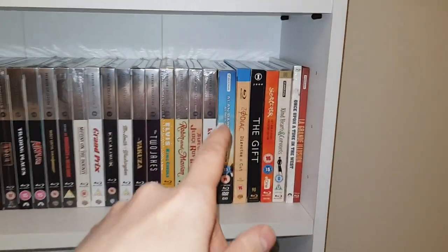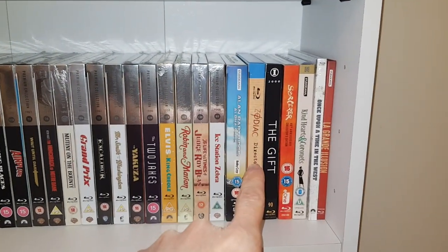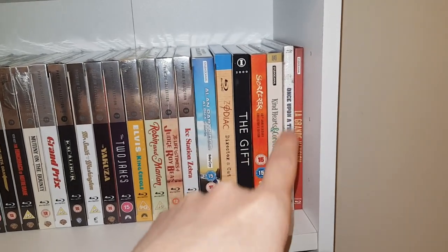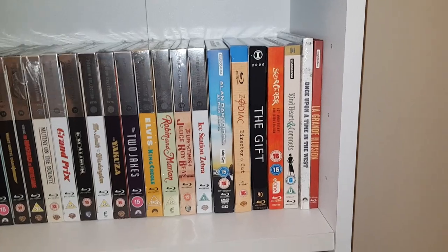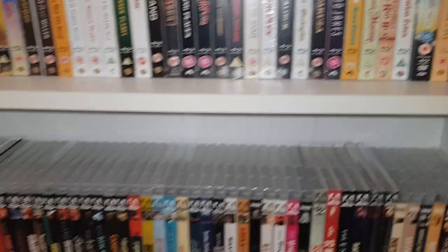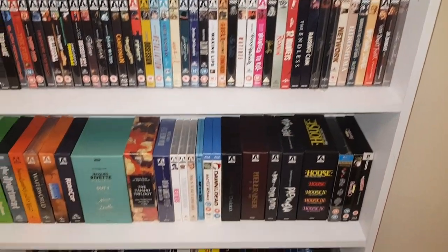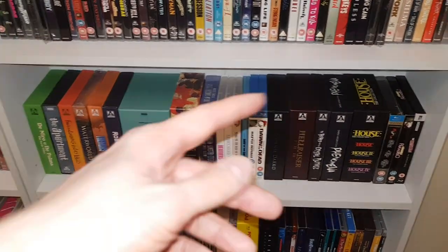These are dangerous when they're two for fifteen pounds because it's just so easy to grab so many of them. But this is where you get into Alan Partridge, Zodiac, Imprint, Release of the Gift, Sorcerer, Studio Canal's Kind Hearts and Coronets, some Digibooks, Arrow Video — completely out of order. More Arrow Video box sets. I have a lot of Arrow Video.